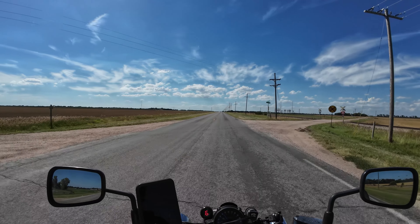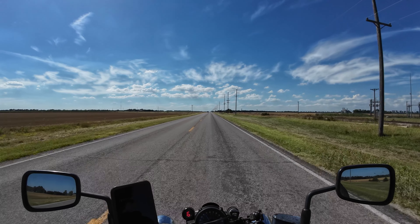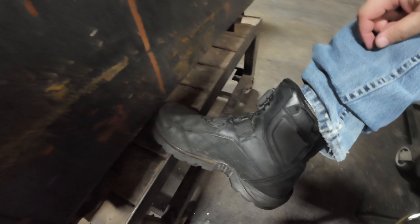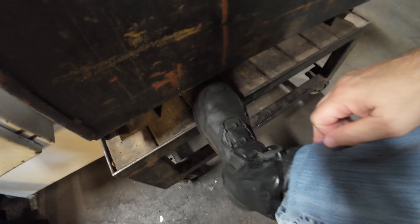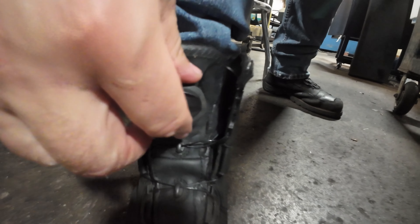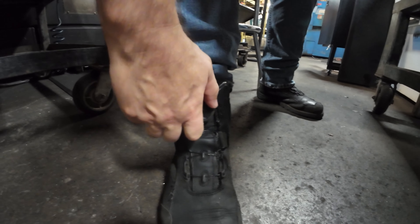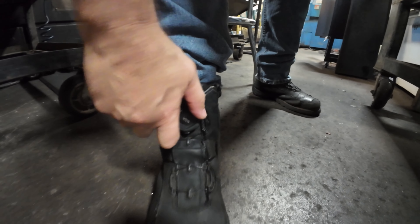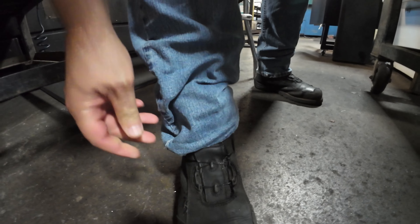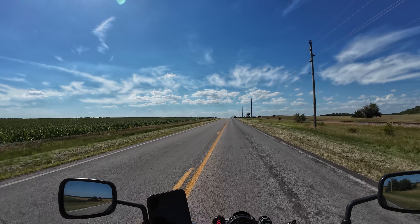On my feet, I switch out my traditional TCW Drifter boots and go for the Icon Stormhawk boots. I love these boots because they're comfortable enough to use at work as well. There's no steel toe boot requirement where I work, so these soft toe Stormhawks work really well for me. I can wear them on my motorcycle and feel secure about my feet, and I can wear them at work.